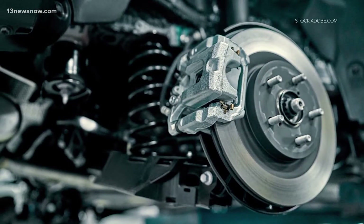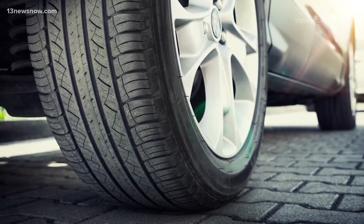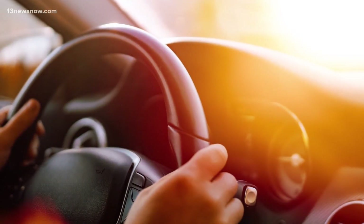When it comes to stopping distance, the mechanics of your car, the conditions of your brakes and tires, and the road conditions all play a critical role, proving that each second really does count.